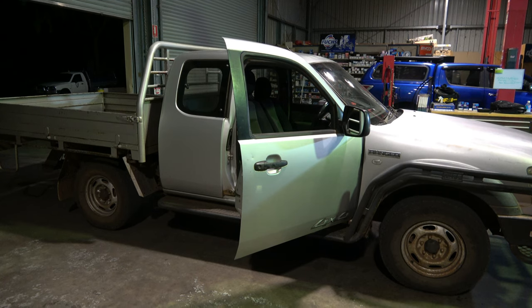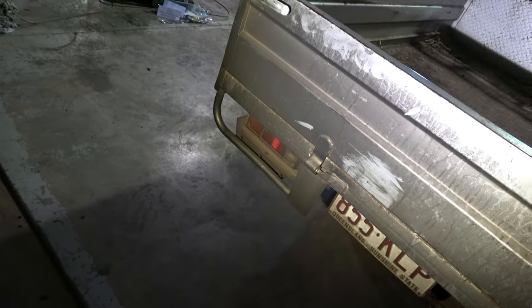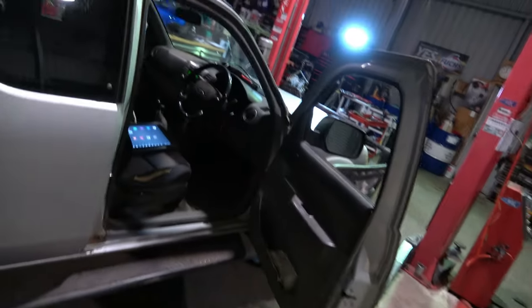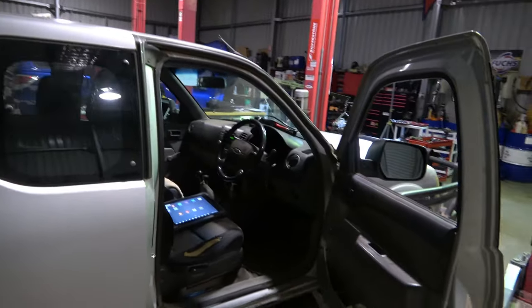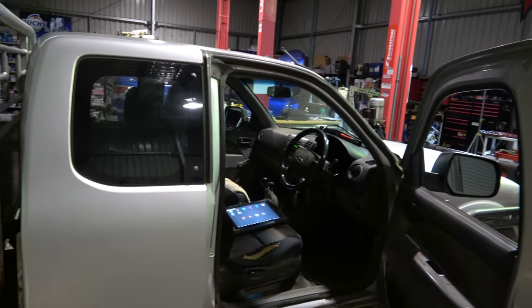First thing I want to show you is the amount of black smoke coming out of this tailpipe. You can see the whole tray is black — I don't know if the camera picked it up, but just the whole tray, everything is just black. He's been doing a bit of driving, but we've got the car here now so let's see what we can find.